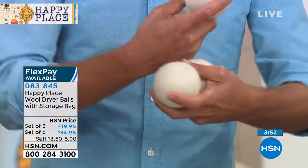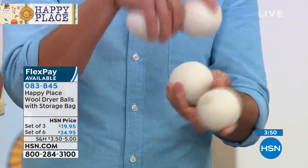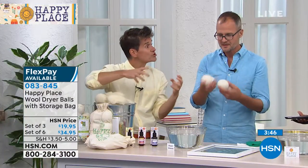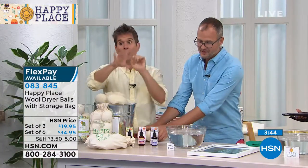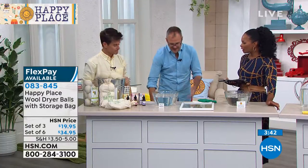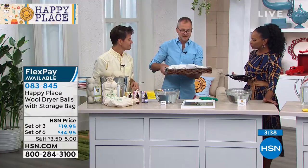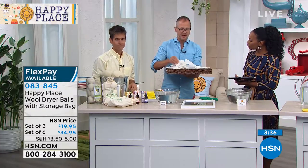So it dries quicker, fewer wrinkles, and then as the wool balls are tumbling, it's actually massaging the clothes. Your clothes are getting softer because the wool balls are massaging the fabric. And they will last through thousands of loads, so you're literally replacing thousands of dryer sheets.